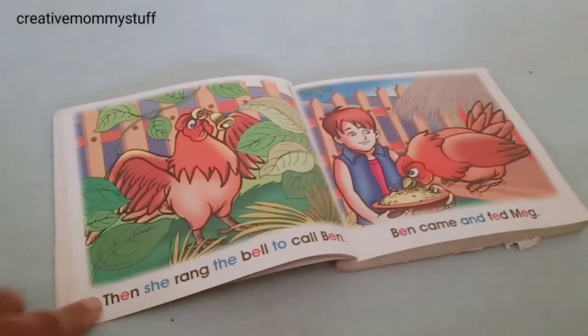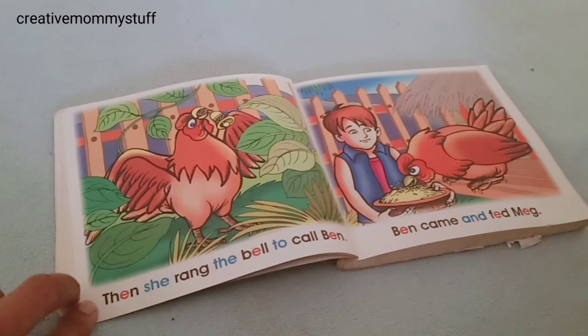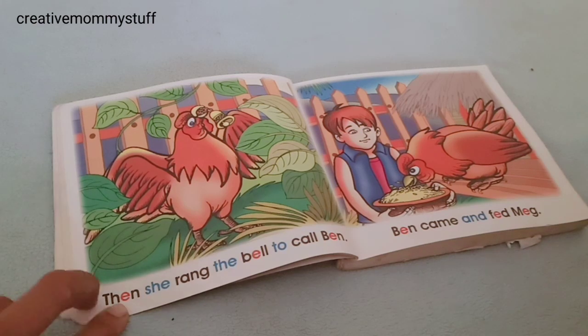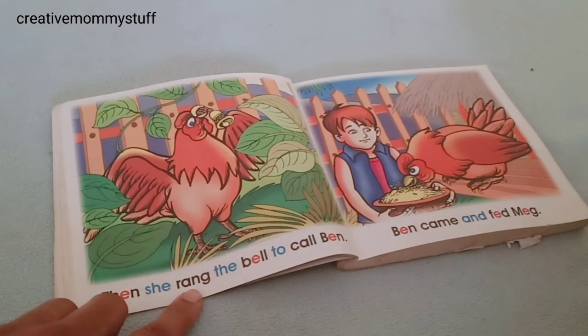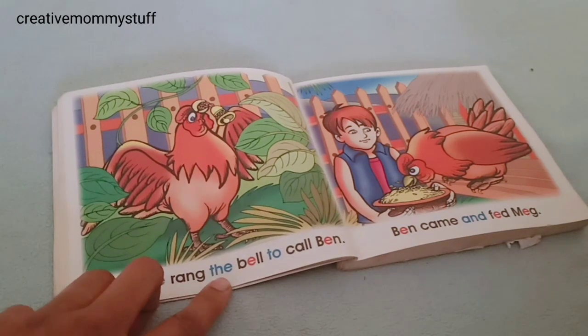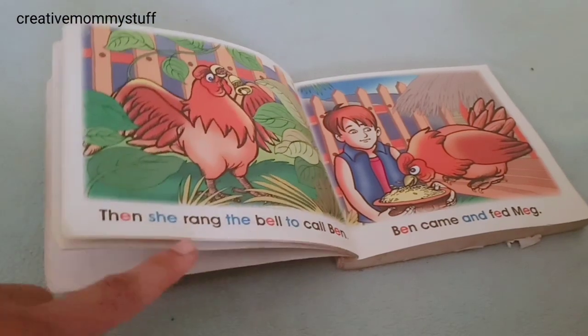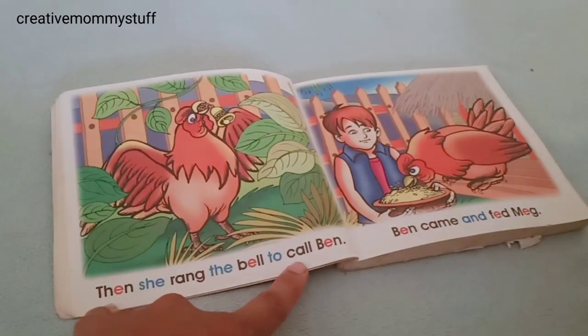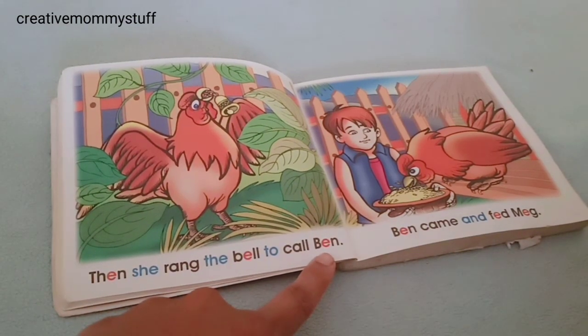What is this? Then she rang the bell to call Ben.